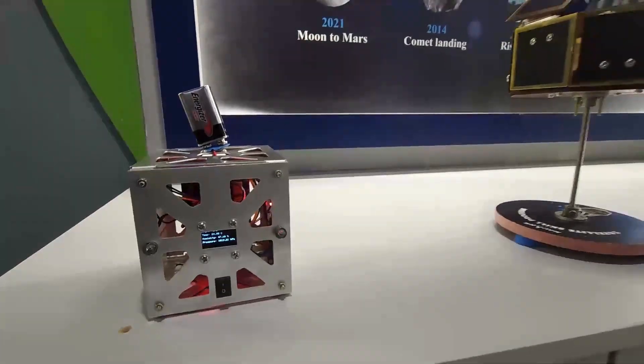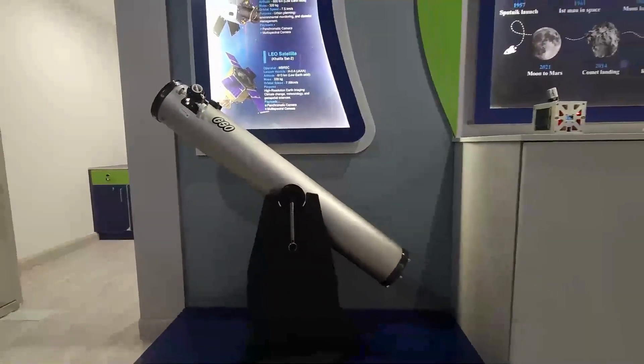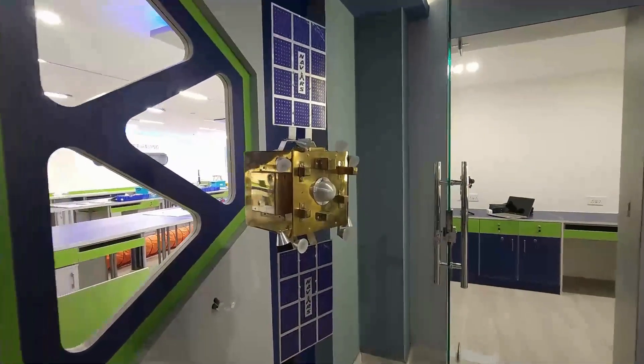All these are functional satellites that the child will make from scratch. This is a Dobsonian telescope for solar observation. This is the G-Sat 30 satellite model, which a child will assemble and understand how the satellite works.